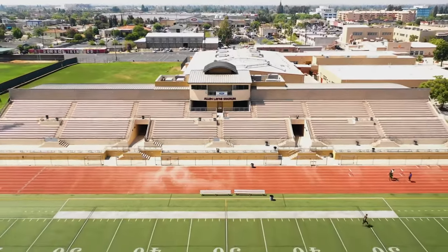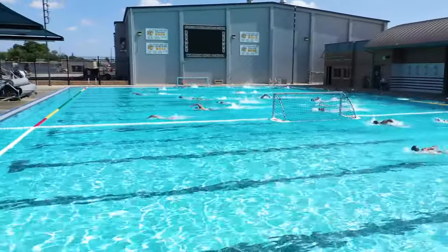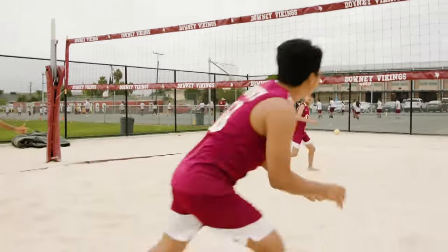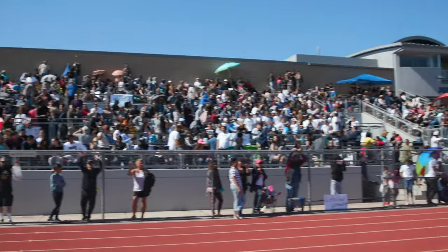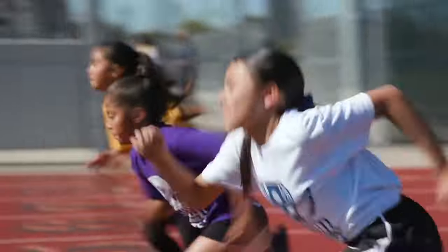Beyond learning in the classroom, our campuses have brand new sports facilities, including a pool, multi-sport stadiums, and sand volleyball courts. These facilities are great for our various athletic programs. They also host community sporting events as well.